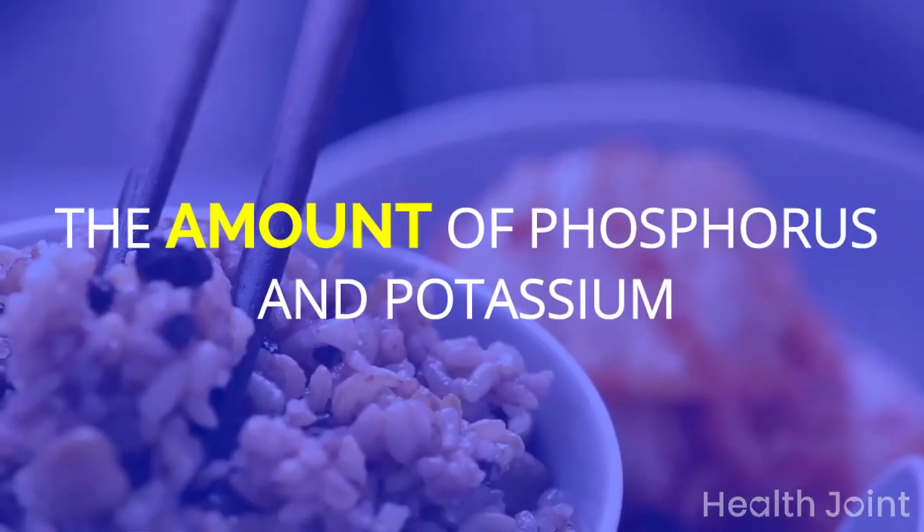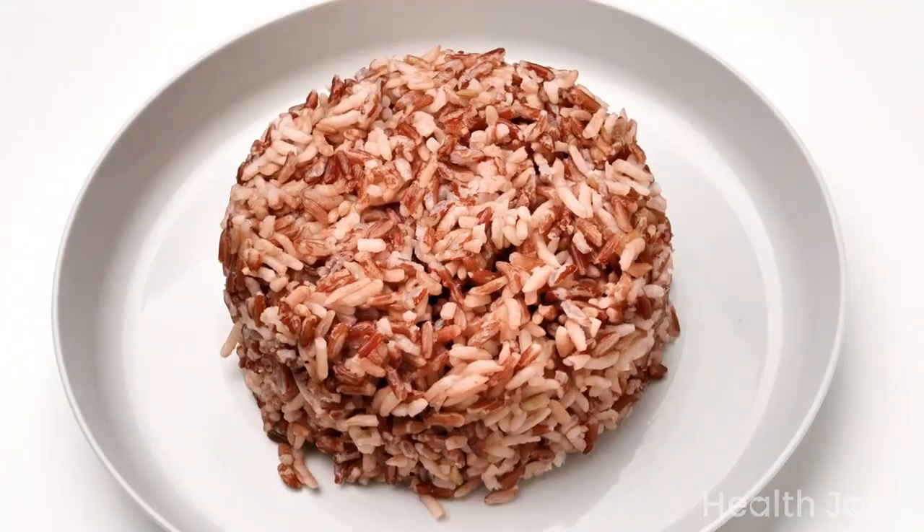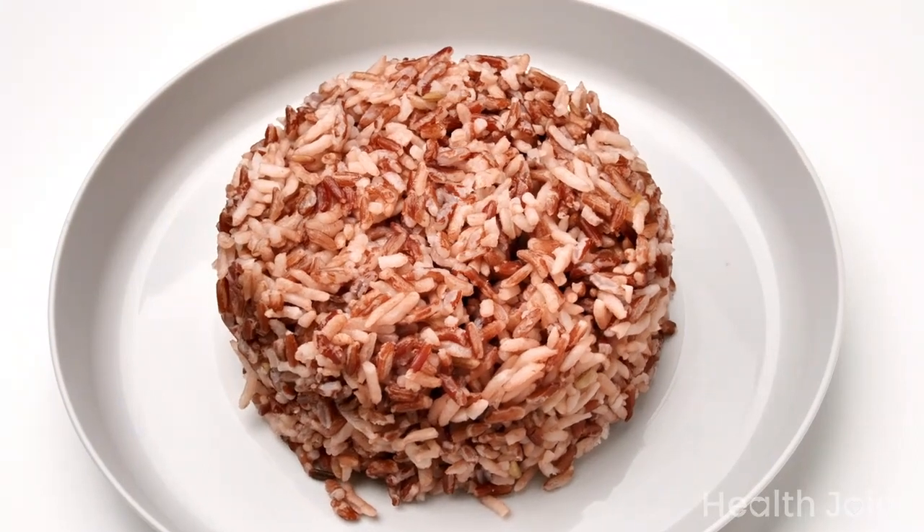Brown rice has greater amounts of phosphorus and potassium than white rice. Bulgur, buckwheat, pearled barley, and couscous can be good alternatives to brown rice.